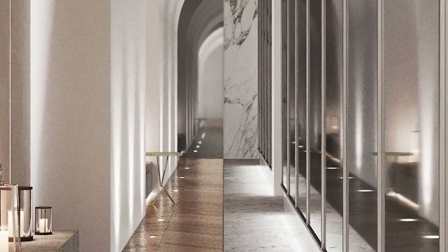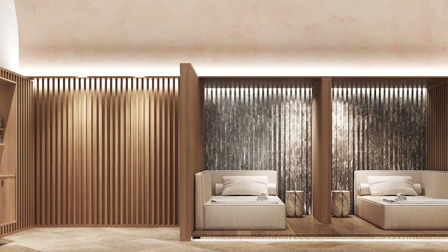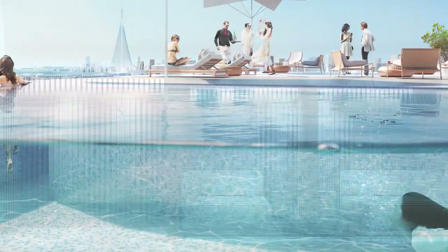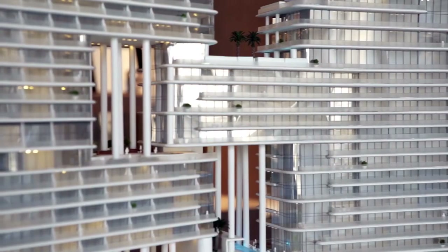At the top, a decadent spa on Level 28 offers a tranquil escape, whilst the crowning glory is a rooftop infinity pool and bar — a new destination in its own right, day and night.